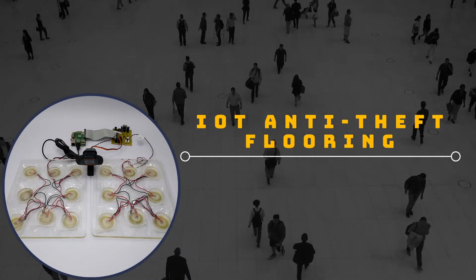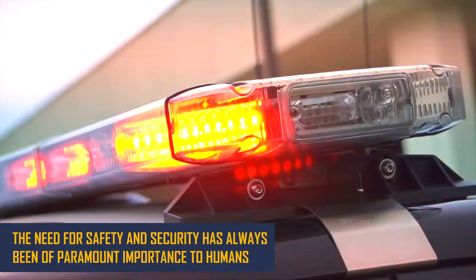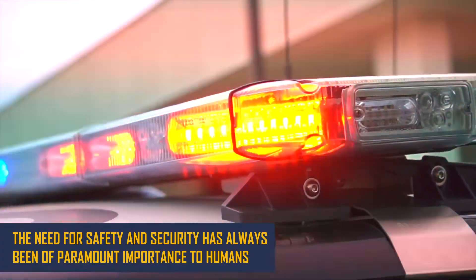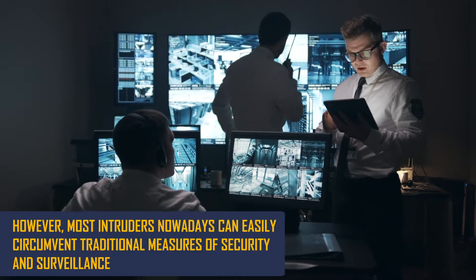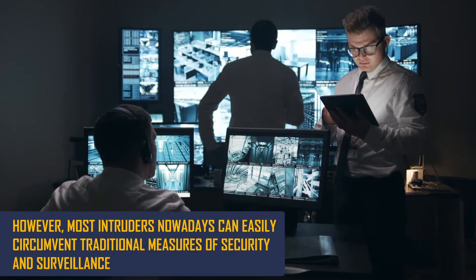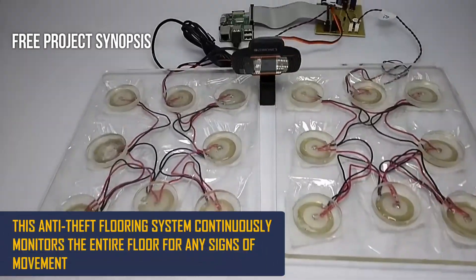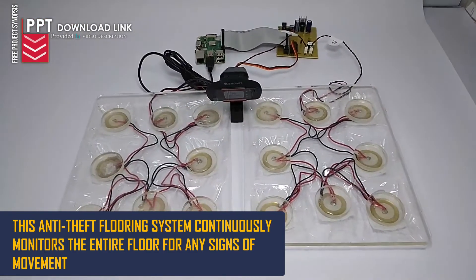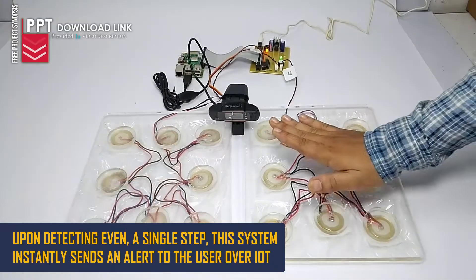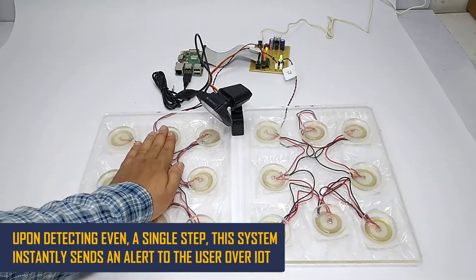IOT Anti-Theft Flooring. The need for safety and security has always been of paramount importance to humans. However, most intruders nowadays can easily circumvent traditional measures of security and surveillance. This anti-theft flooring system continuously monitors the entire floor for any signs of movement. Upon detecting even a single step, this system instantly sends off an alert to the user over IOT.